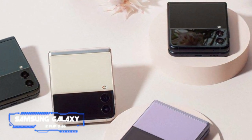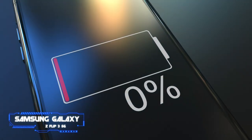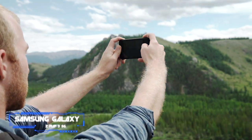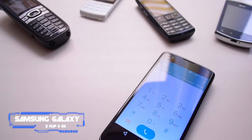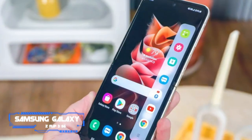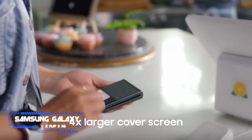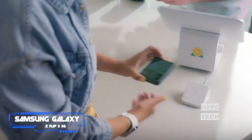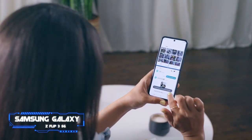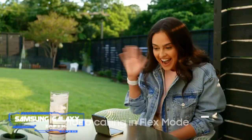Coming in at number five: the Samsung Galaxy Z Flip 3 5G. Pros: attention-commanding design, easier to carry than standard phones, top-tier hardware and performance. Cons: battery life could be better. Key specs — chip: Qualcomm Snapdragon 888; display: 6.7 inches folding Full HD+ Dynamic AMOLED 2X, 120Hz refresh rate, plus 1.9 inches external Super AMOLED; camera: dual rear camera, 10MP selfie camera; memory: 8GB RAM, 256GB storage.